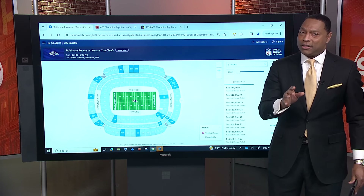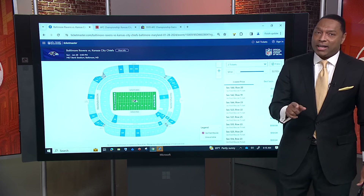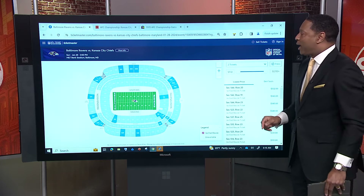You have to be careful getting secondary market tickets. Make sure they're from a verified site like Ticketmaster or SeatGeek. So let's check it out right now.